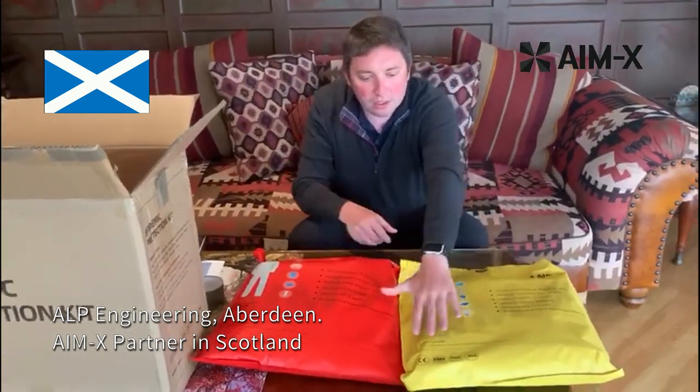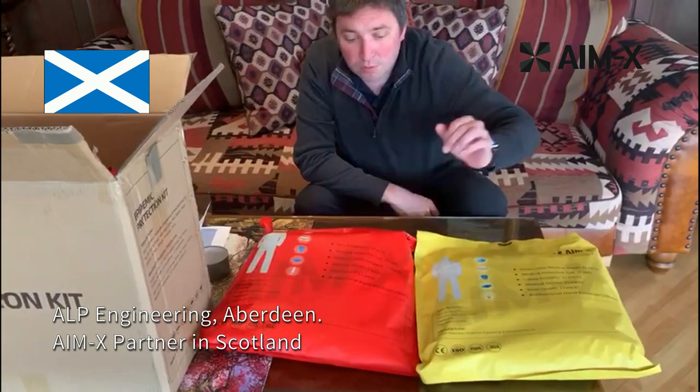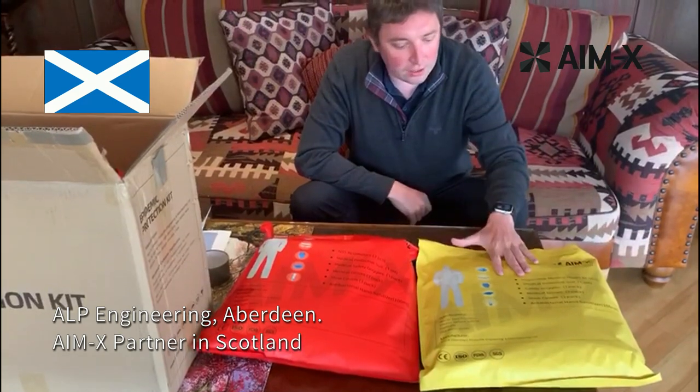As you can see from the packaging, it includes the logos of the international companies which have approved what is included.